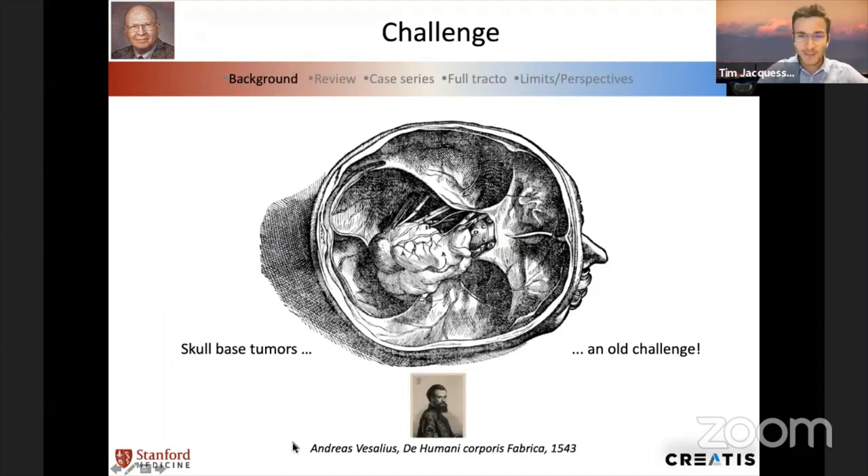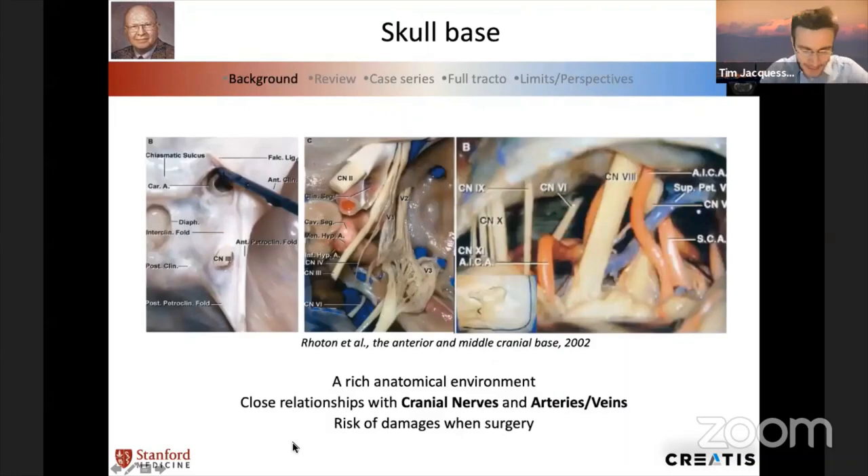As you can see in this picture of Andreas Vesalius from 1543, he drew a huge skull-based tumor, and at that time it was already a challenge. Skull base is a challenge — it's an anatomical challenge because of the rich anatomical environment: a lot of vessels, a lot of cranial nerves, as you know, and it puts up through surgery.